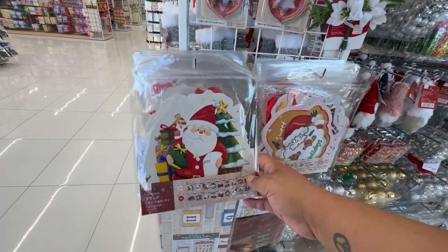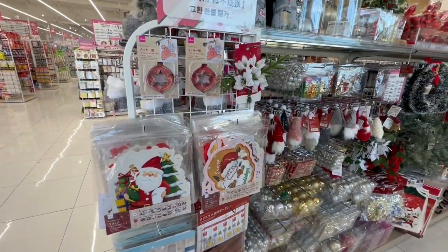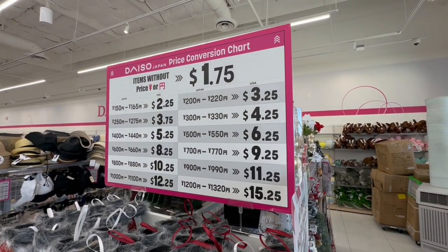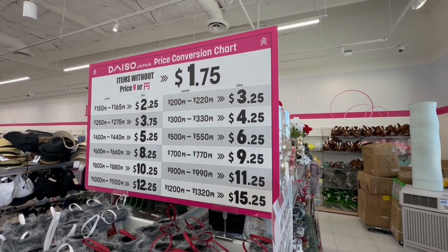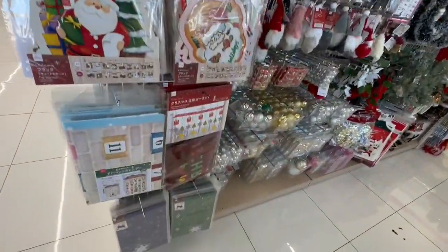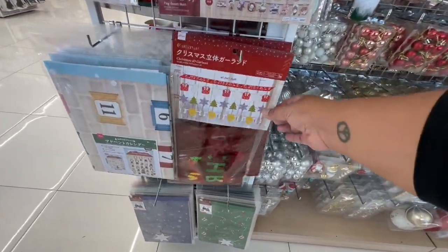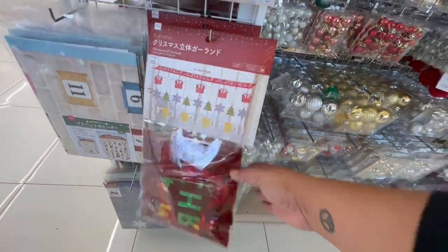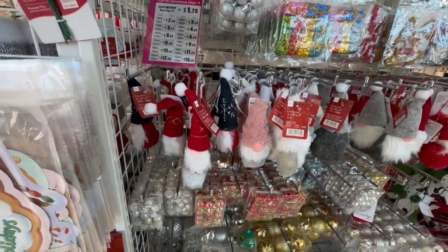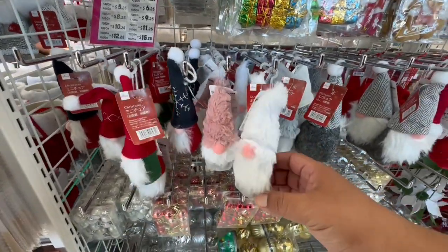Look at these little banners — the prices are right there. Basically if it's not marked as $1.75, and if it has anything else, we can reference the little price table here. Oh, this is cute — little gifts and such. They have tons of little gnomes, so if you're a gnome fan, these are a bit on the smaller side, but they are $1.75.